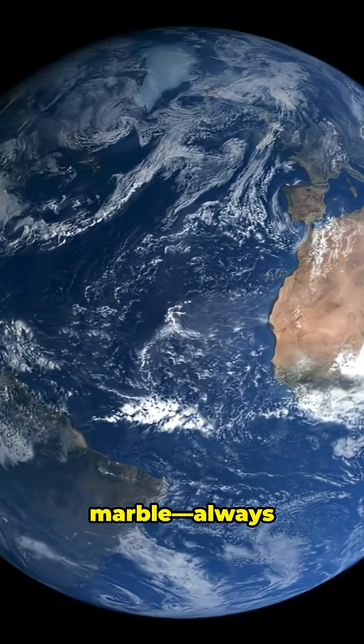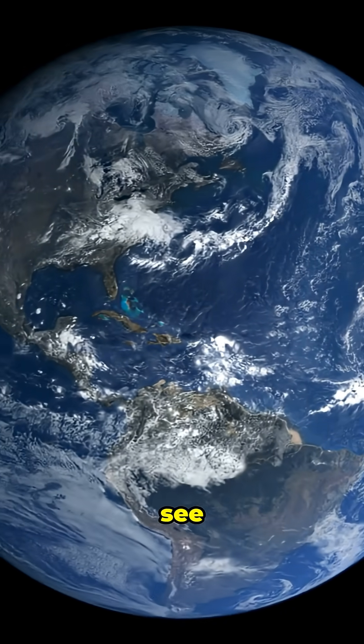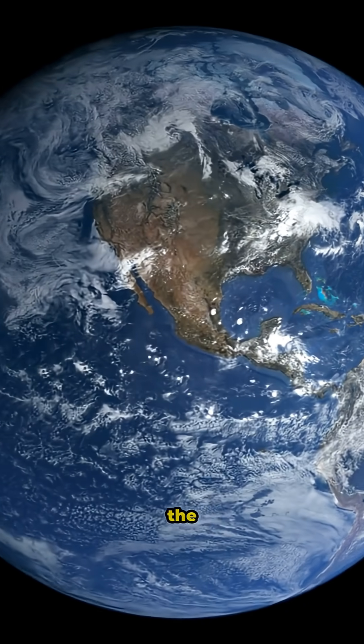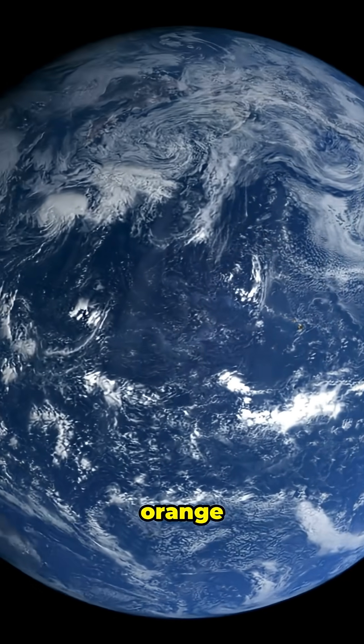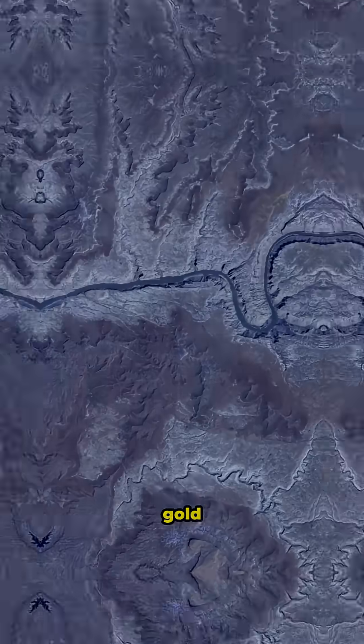From space, Earth is like a living, breathing marble, always changing. You can actually see entire continents shift colors with the seasons. Forests turn from deep green to fiery orange in fall, and deserts shimmer gold under the sun.